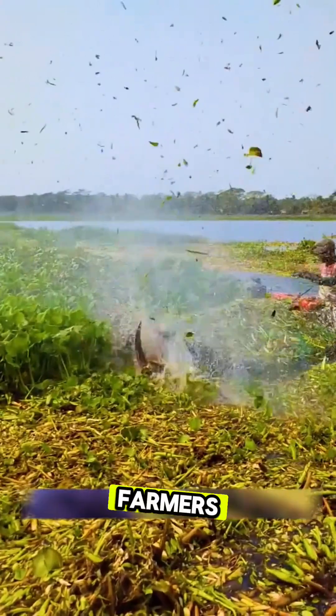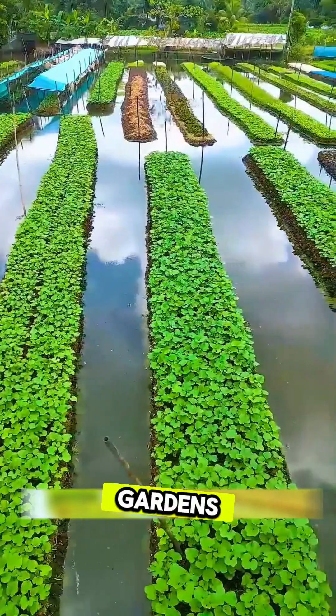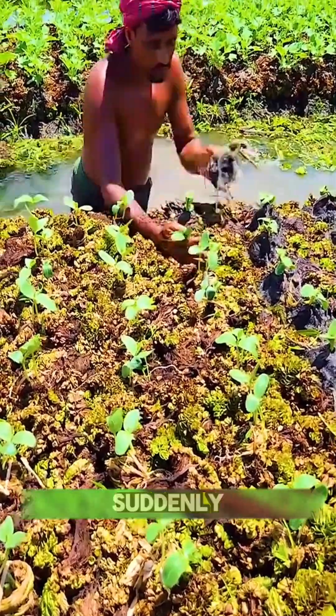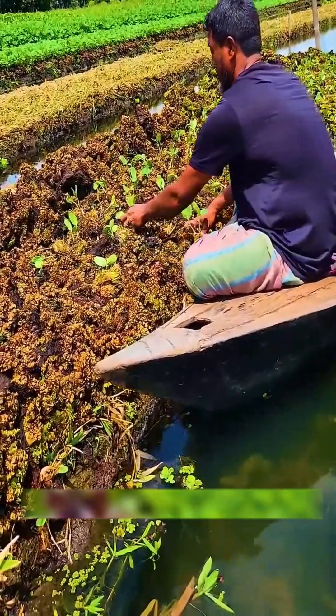But here's the genius part. Farmers turned this disaster into a solution. Their idea? Floating gardens. They gather and tie up the water hyacinth, cover them with algae and rich river soil, and suddenly they've created a natural raft strong enough to grow vegetables on. And yes, it actually floats.